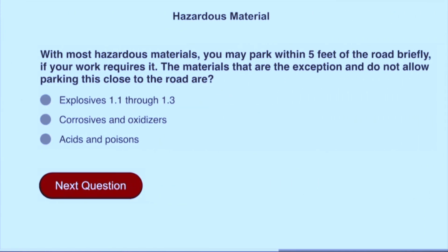With most hazardous materials, you may park within five feet of the road briefly if your work requires it. The materials that are the exception and do not allow parking this close to the road are explosives 1.1 through 1.3.